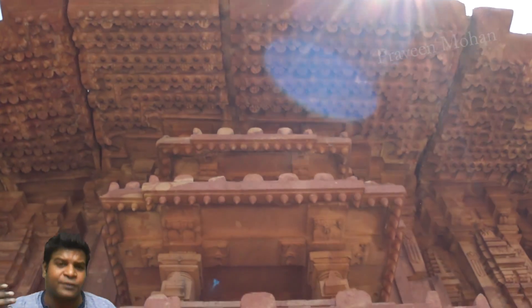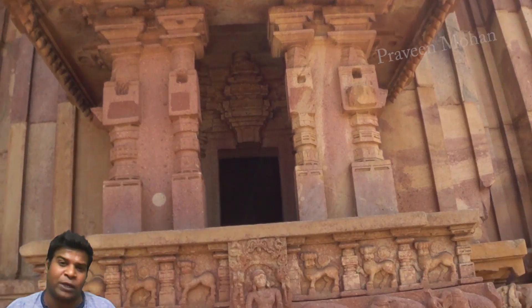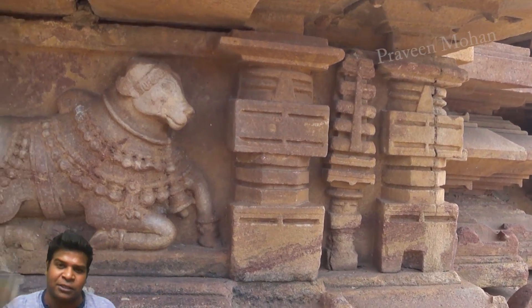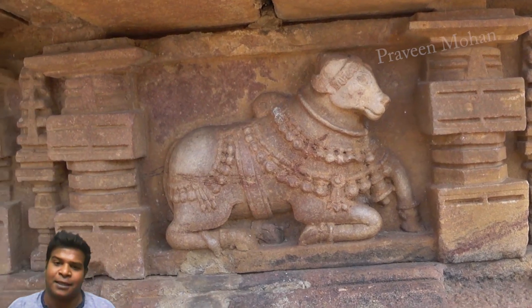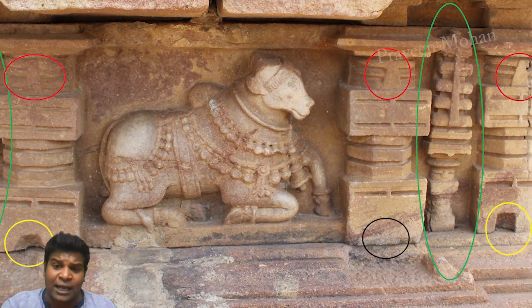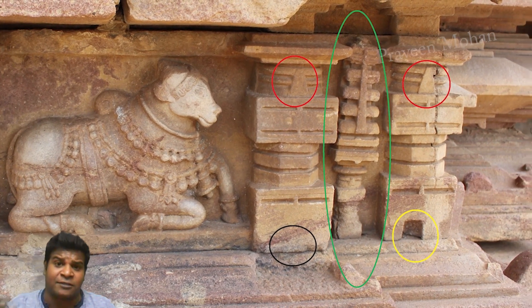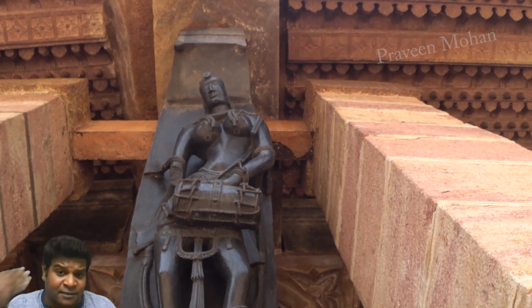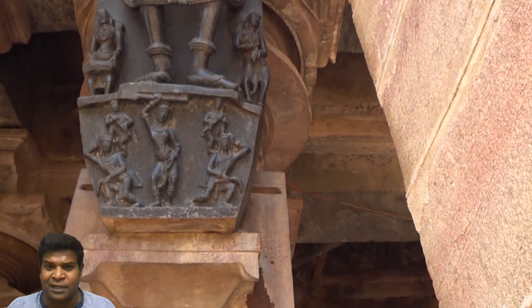I think for the very first time in many centuries, we are actually beginning to understand what the ancient builders are trying to say. They have put these symbols of tools, joints, and slots for teaching us about their technology, and I think we have successfully decoded these symbols. What do you think? Please let me know your thoughts in the comments section.